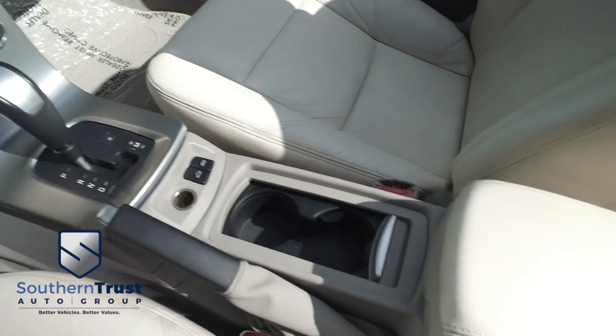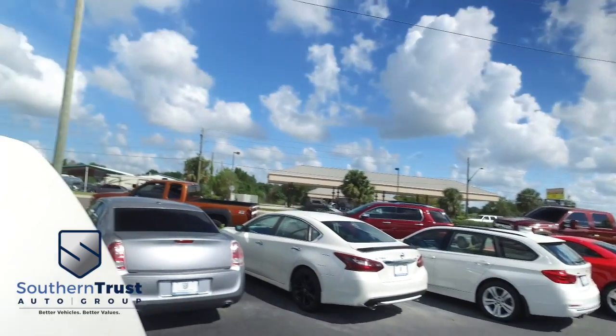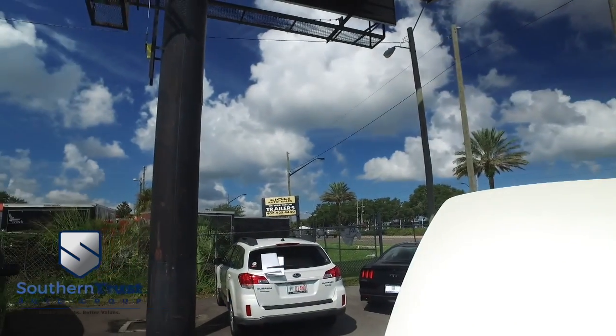Here's your center console, there's your menu selector, and here's your power convertible top control. Who wants to check out the bright lights of the big city and that beautiful country sky? You've got that power convertible top that will make your heart drop.